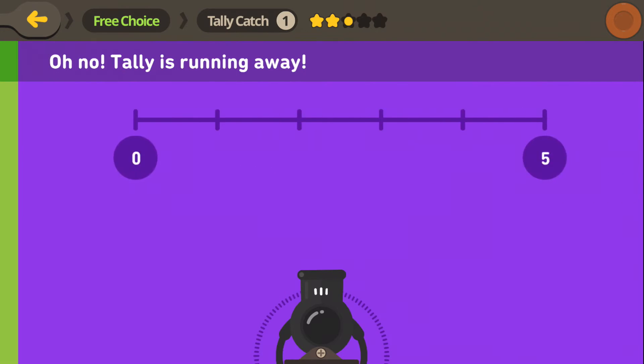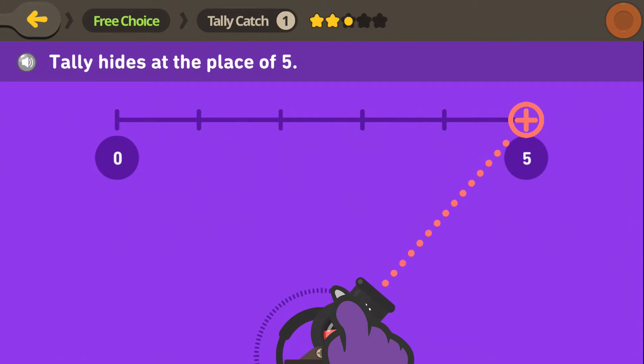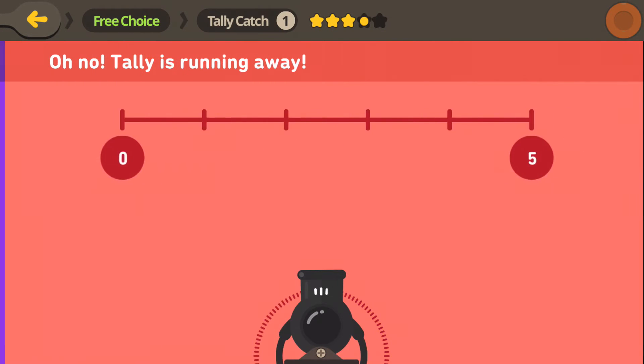Not again! So it's hiding at 5. Do you see the 5? There it is! And there it goes!